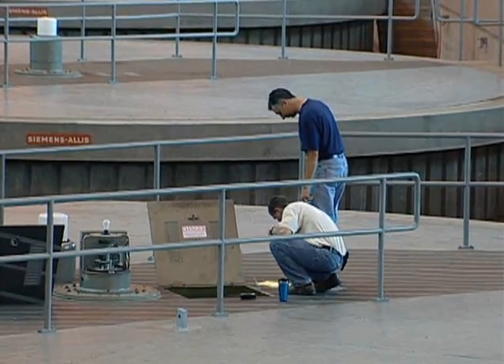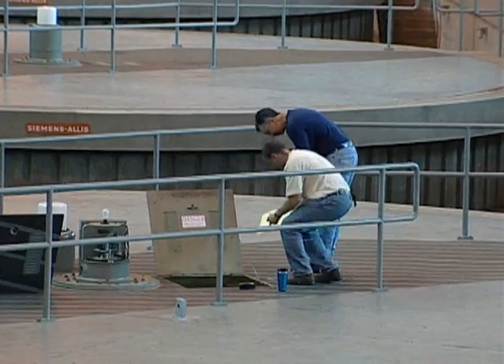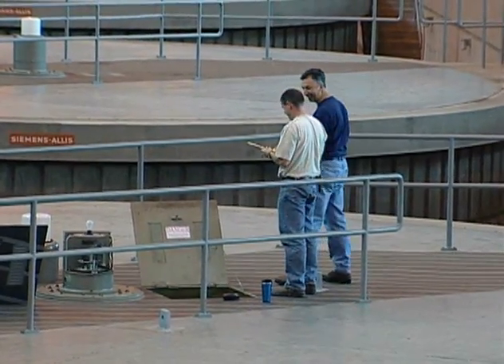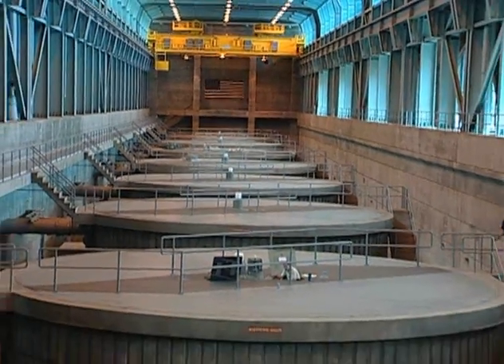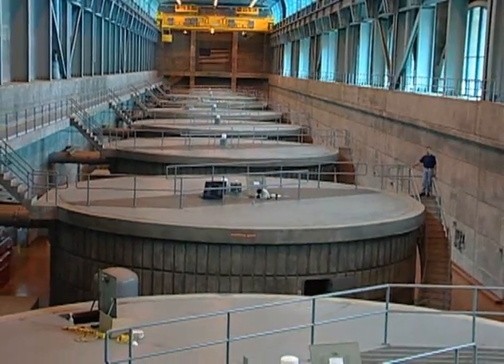What you're seeing here is actually the top of our eight generators, and we have two generators that are out of service now. I can actually see my senior electrician on top and my senior mechanic coming up trying to get Unit 2 back in service. It's one of our pump start units. These are everyday things that we do as far as electrical and mechanical maintenance.